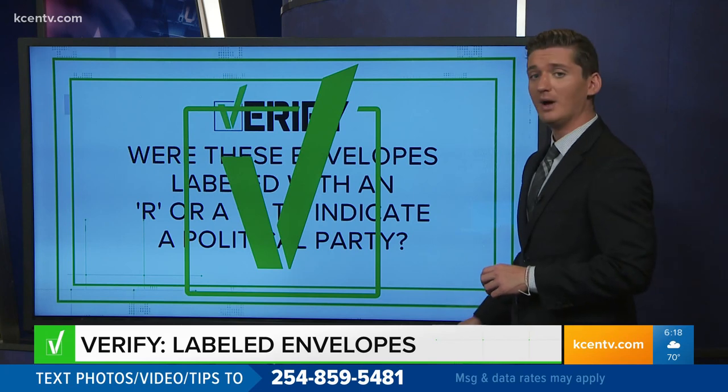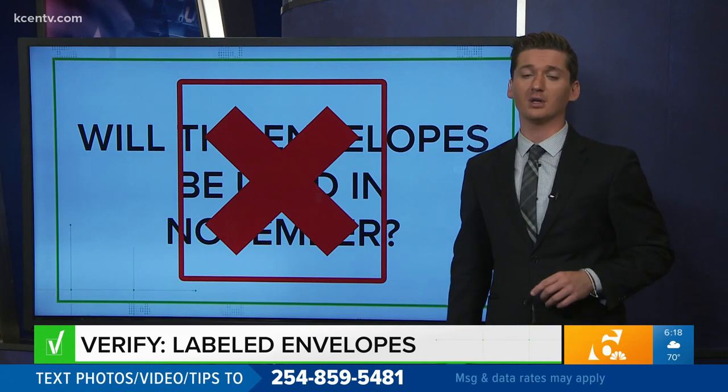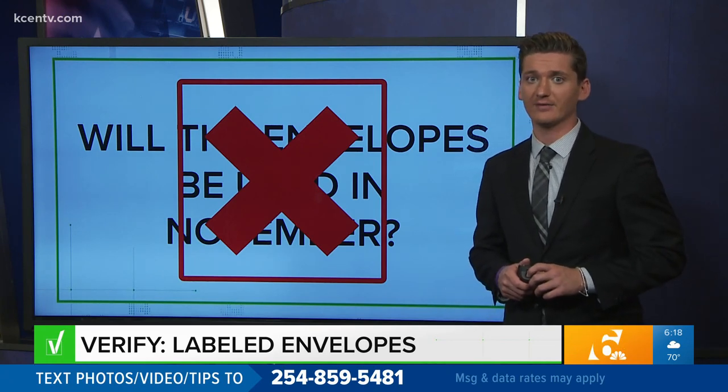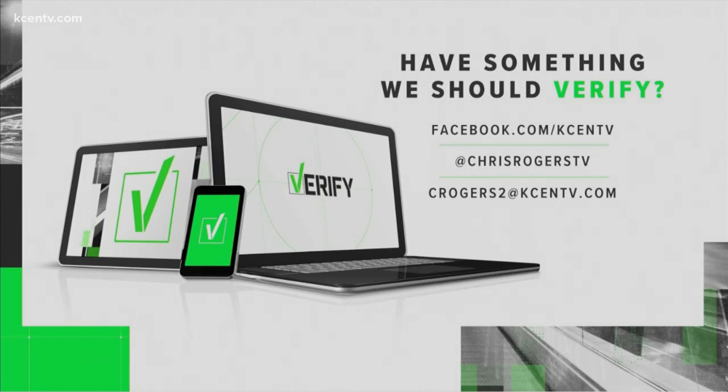So we can go ahead and verify these envelopes will not, however, be used in the November election. So there you go — context is everything. If you have something you want verified, I'm on Facebook, I'm on Twitter, you can send me an email. No matter how you want to get in touch with me, I'm working to verify your claims at home.